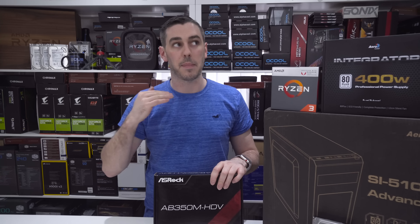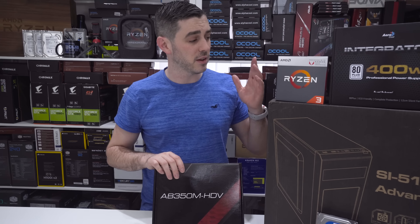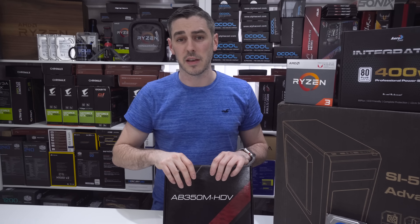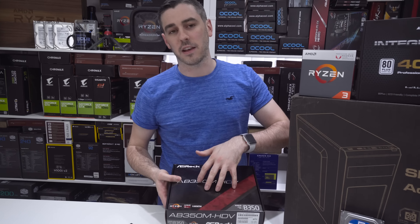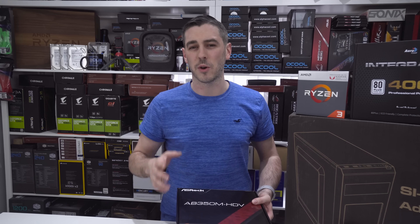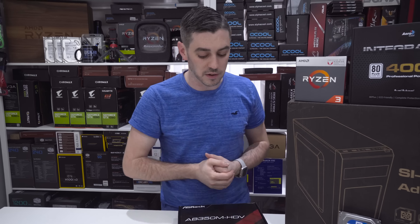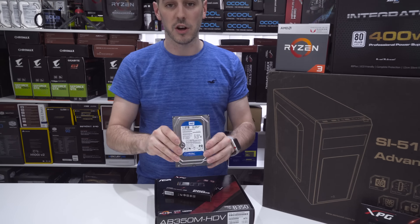CPU-wise, this is essentially the heart of the build — the new Ryzen 3 2200G. It's a four-core, four-thread processor that comes with a CPU cooler included, so we don't have to spend extra money on components we don't necessarily need, even down to the thermal paste. If you were going to get a syringe of Noctua paste it'd set you back six to eight pounds — not needed here because it's already on the heatsink.